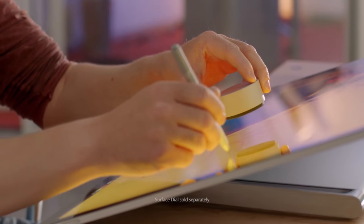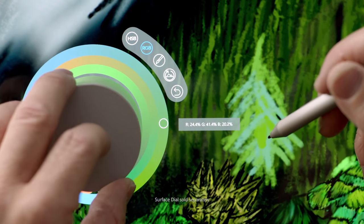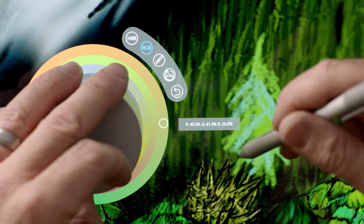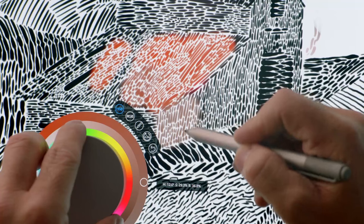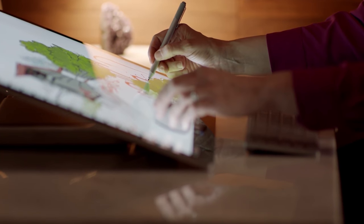With the Surface Dial you can alter all kinds of things in third-party apps as well as the system itself. You can change screen brightness, the Surface Studio's volume, or select the exact right color while you're drawing — or even change the color as you're drawing. That really hasn't been possible before. You can put the dial to the side or directly on the display, and it will light up and recognize what it is. The dial has haptic feedback so as you're spinning it, it'll tap so you know what you're changing to.